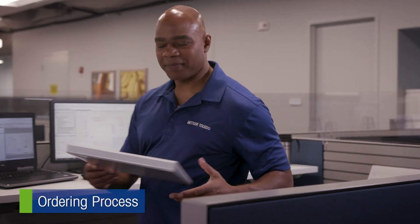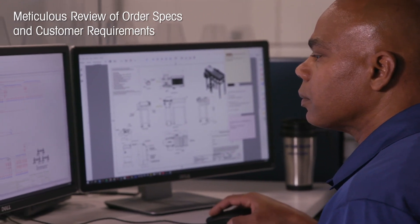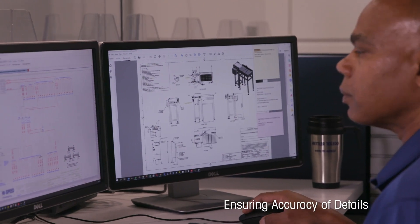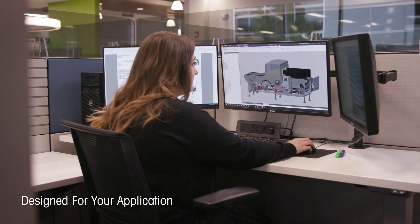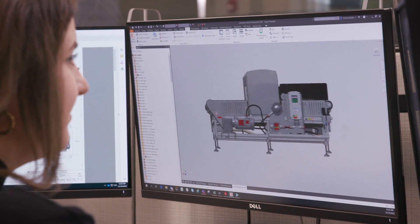During the quoting and order process, sales engineers thoroughly review and verify that each technical detail is appropriate for the application. In-house engineers expertly design machines to your specifications from top to bottom.